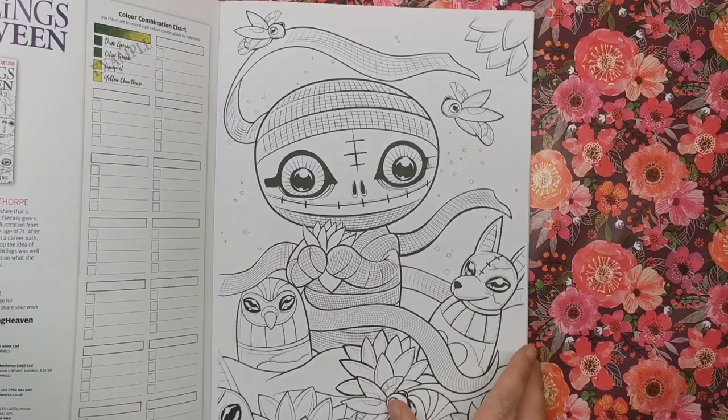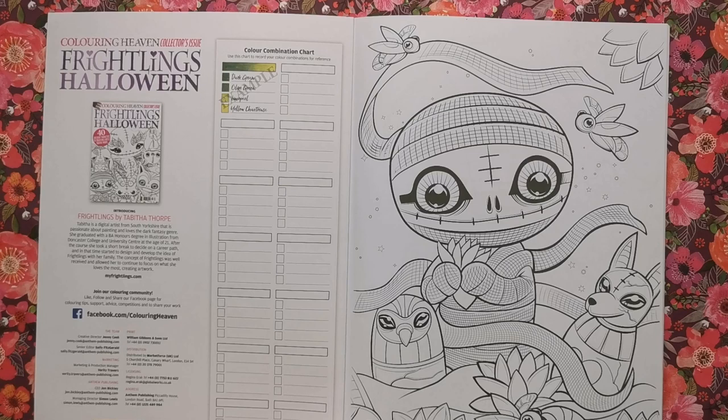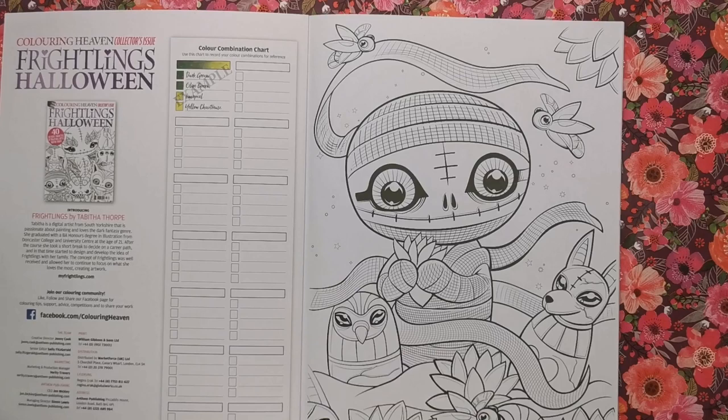Opening up, we've got a bit about Tabitha. It says Tabitha is a digital artist from South Yorkshire that is passionate about painting and loves the dark fantasy genre. She graduated with a BA honours degree in illustration from Doncaster College and University Centre at the age of 21. After the course she took a short break and in that time started to design and develop the idea of Frightlings with her family. You can find out more about her on her website, myfrightlings.com. We've also got our colour combination chart as usual.